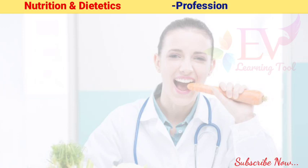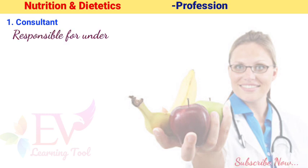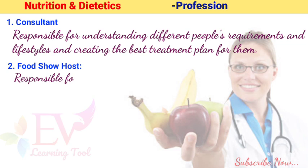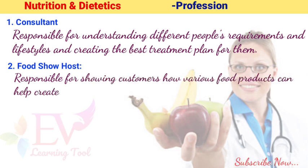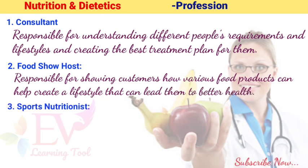1. Consultant: Responsible for understanding different people's requirements and lifestyles and creating the best treatment plan for them. 2. Food Show Host: Responsible for showing customers how various food products can help create a lifestyle that can lead them to better health.